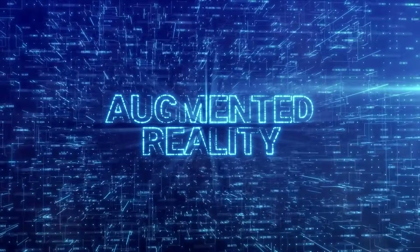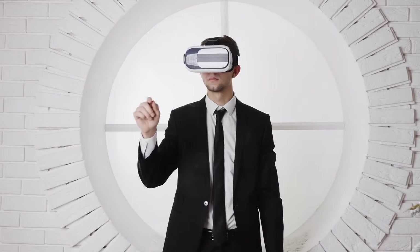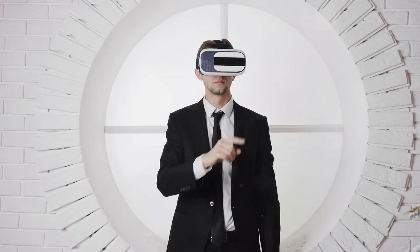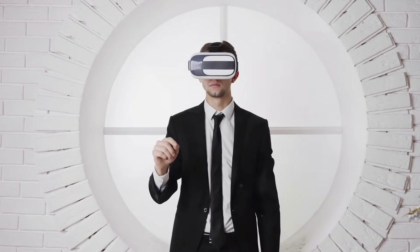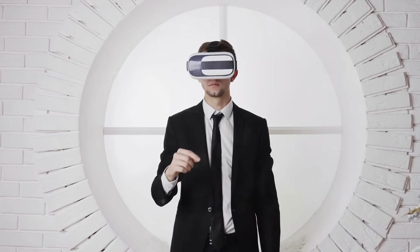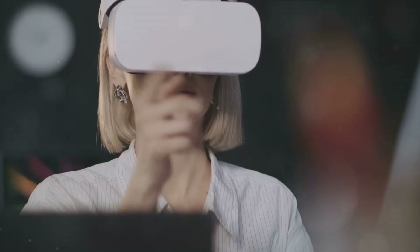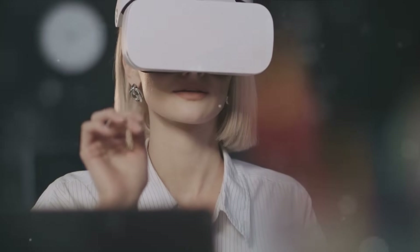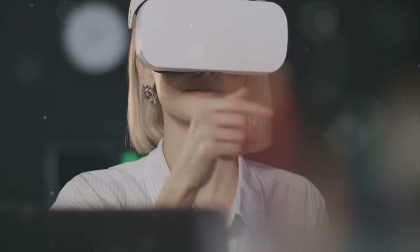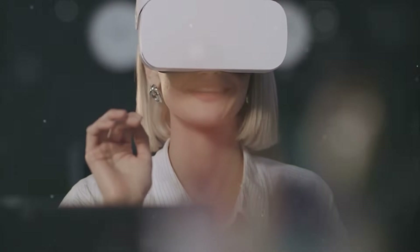Now imagine the possibilities when these two technologies converge. This convergence has given birth to a new form of reality called mixed reality — where the physical and digital worlds collide, creating a hybrid environment where virtual and real objects coexist and interact in real time. With mixed reality, we're not just spectators in a virtual world or mere observers of overlaid information. Instead, we become active participants in a world that is a blend of the real and the virtual.